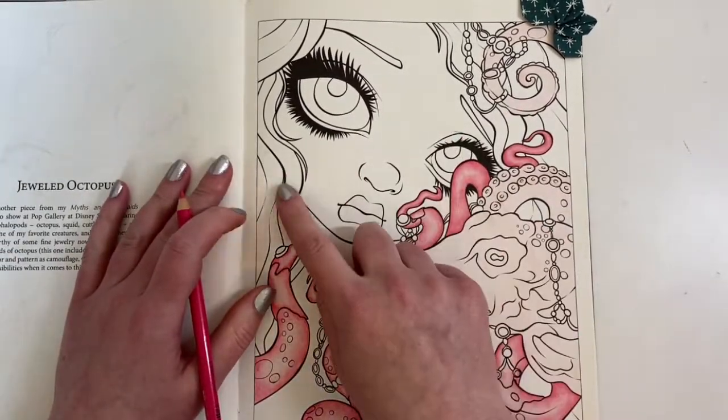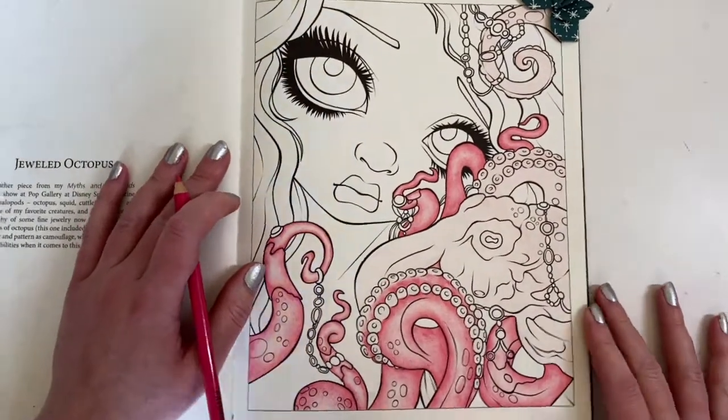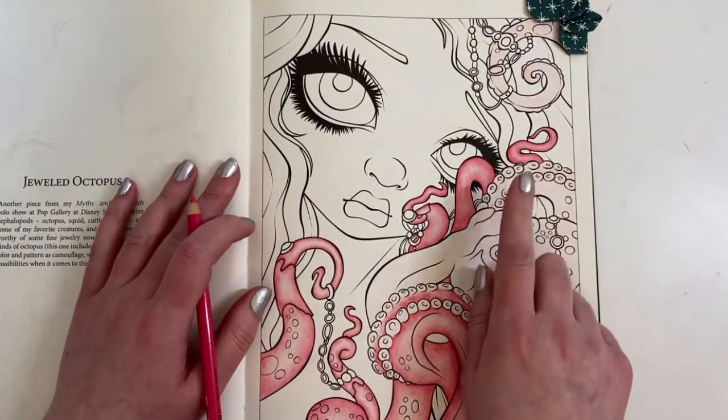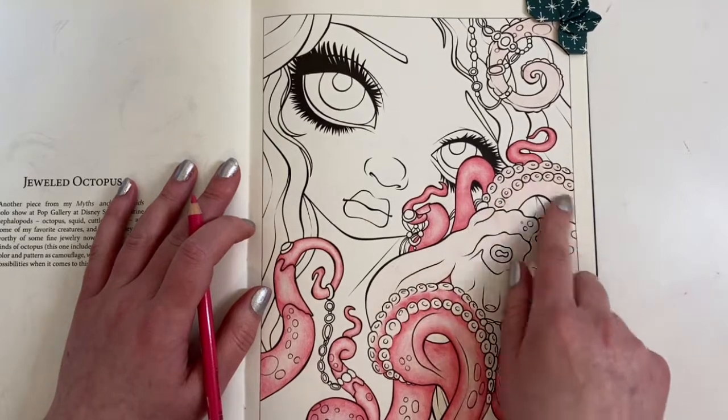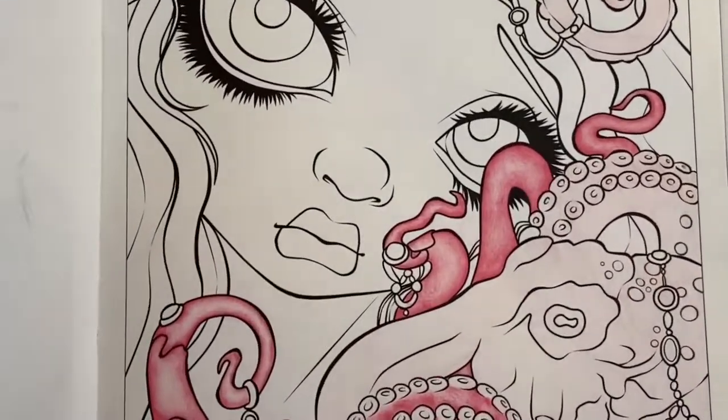I'm not sure what colour I'm going to do the hair yet, but it's got quite a large area of skin on this page. I'm just going to start off on this little - I don't know what they're called - tentacles, I think.